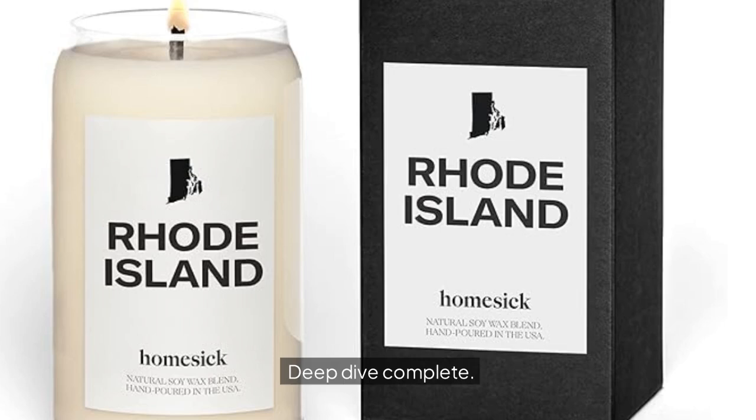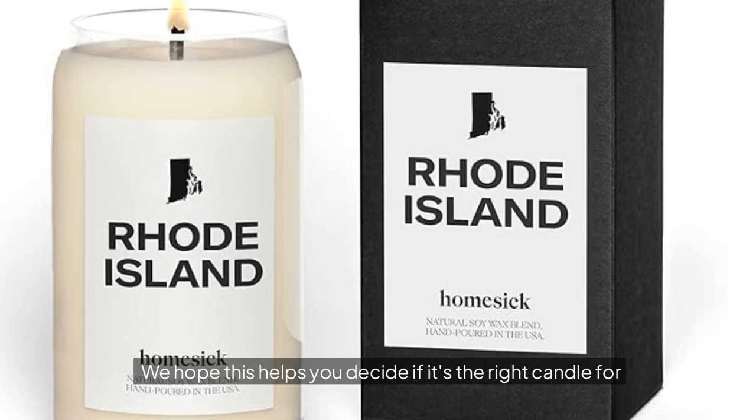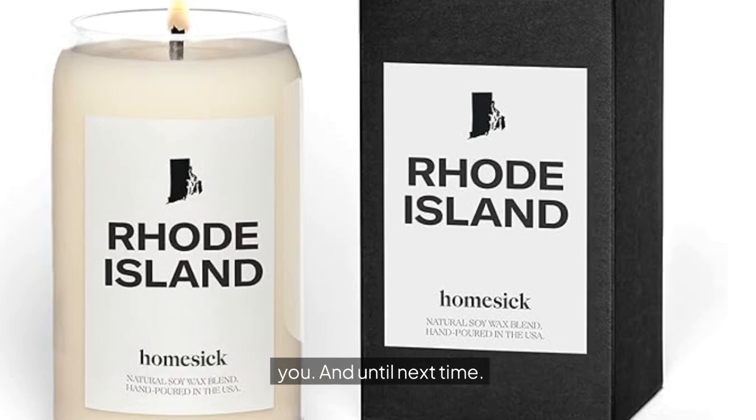All right, that was our deep dive on the Homesick Rhode Island candle. We hope this helps you decide if it's the right candle for you. Until next time, happy smelling!